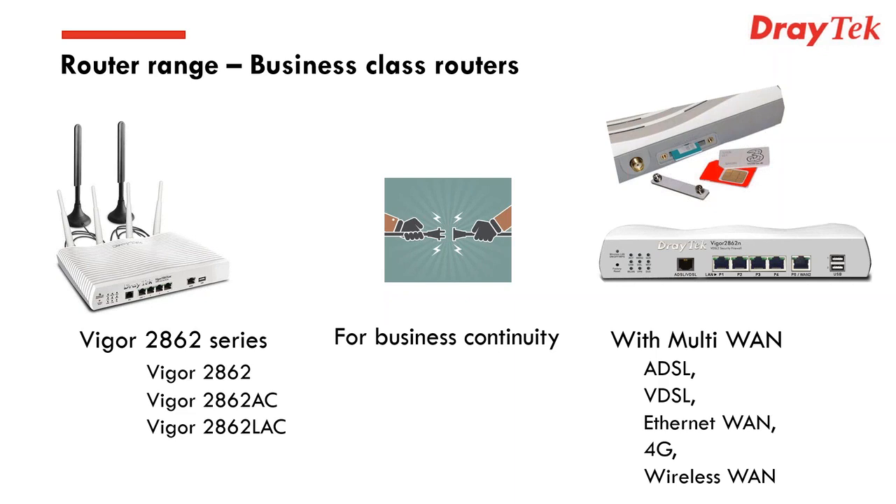With this type of device, you can connect to pretty much any broadband service available in the UK — whether it's ADSL, VDSL, Ethernet WAN, fibre-to-the-premises, satellite, or other Ethernet-terminated services, 4G, or even wireless WAN where you can piggyback on someone else's Wi-Fi network to get Internet connectivity. This is a very successful range, done well for many years and as strong as ever.